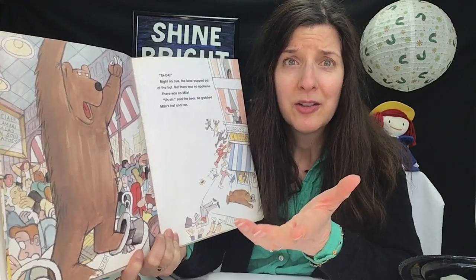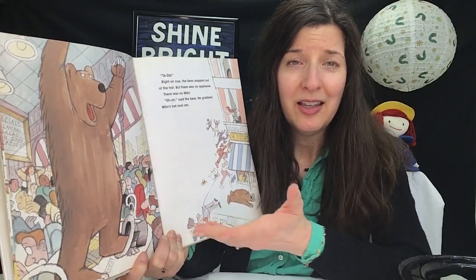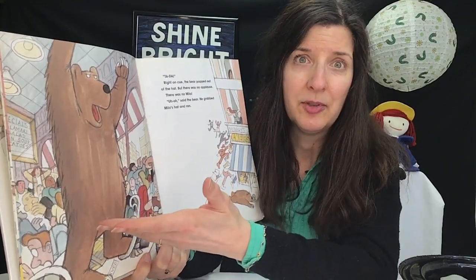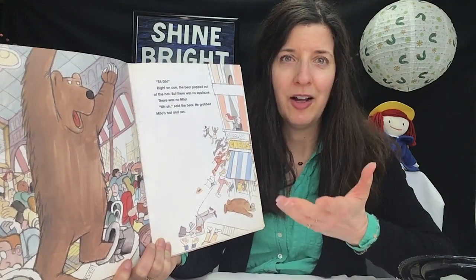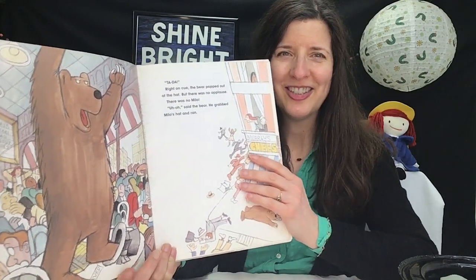So what's going to happen? What happens to Milo? What's going to happen to the bear who's loose in the city? Check this book out and find out if any magic ever occurs.